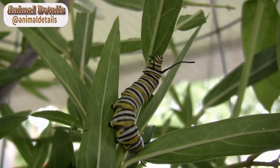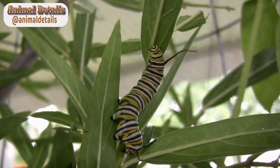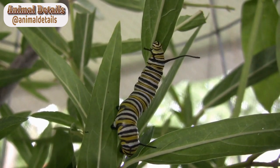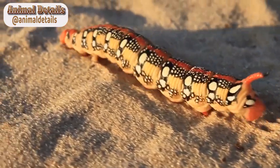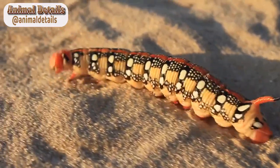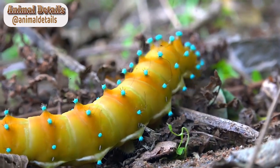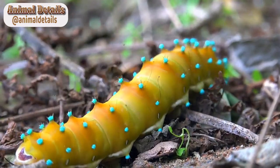Prevention. To avoid being stung by a Lonomia obliqua caterpillar, it is essential to take precautions when traveling in areas where they are known to live. Wearing long sleeves and pants and using insect repellent can help to prevent contact with these caterpillars. It is also essential to avoid handling or touching any caterpillars found in the wild.